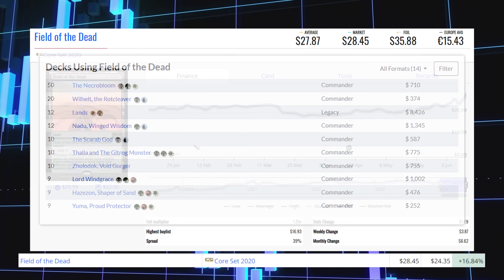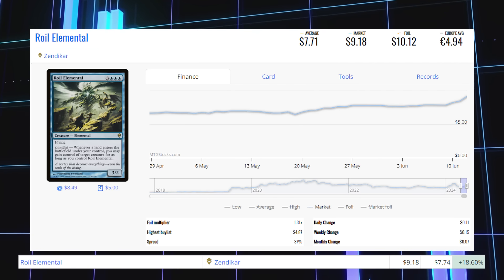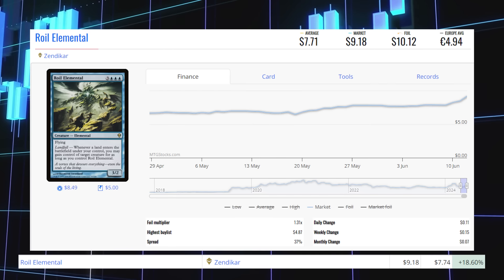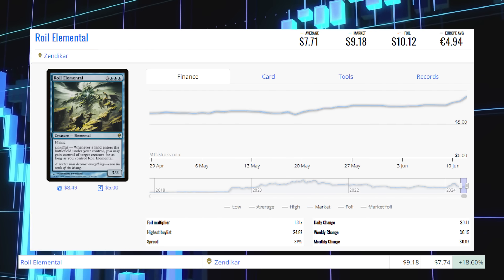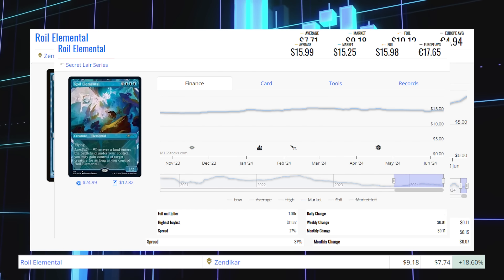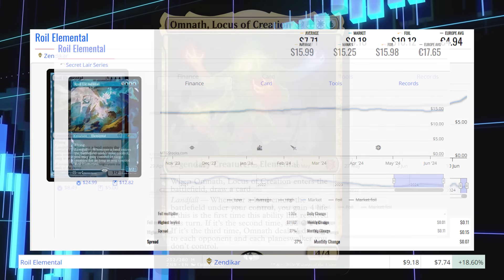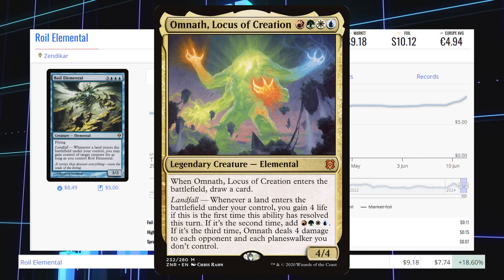The next winner is Roil Elemental from Zendikar. This rare is up 18.60% from $7.74 to $9.18 for its market price, and its average price is $7.71. The Secret Lair copy is sitting at $15.25 market / $16 average. This card is seeing a ton of commander play in commanders like Omnath, Locus of Creation, as well as Nadu, Winged Wisdom.